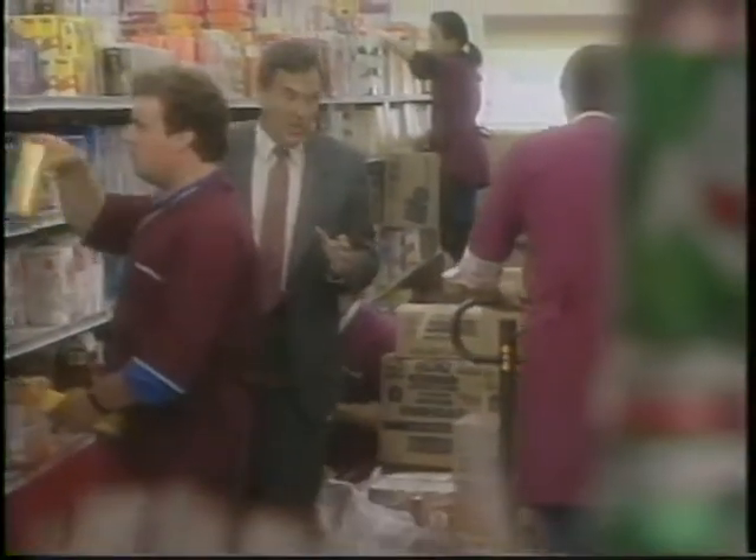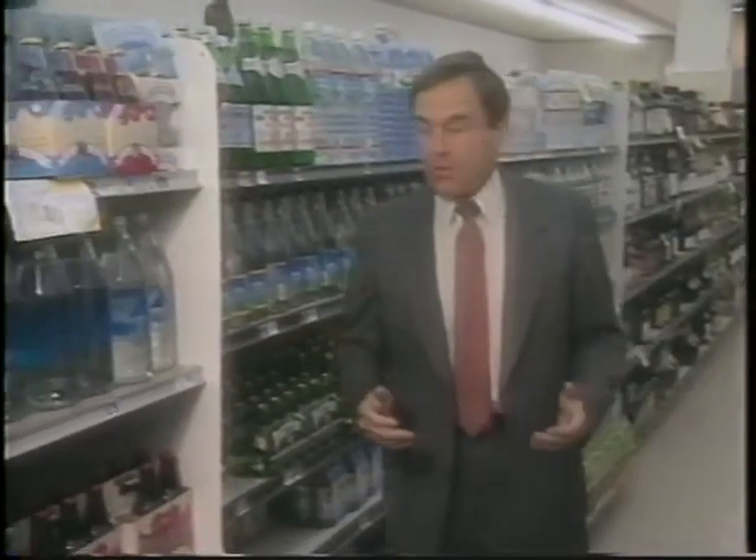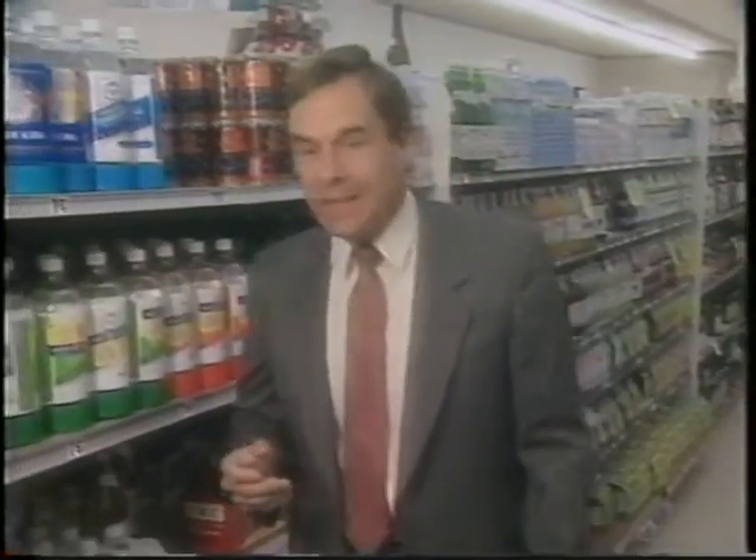It may not seem like it at first, but actually this is a war zone. Every day, the organizations who sell everything from potato chips and breakfast cereal to shampoo and diet soda are engaged in a battle for the consumer's dollar. To compete more efficiently,